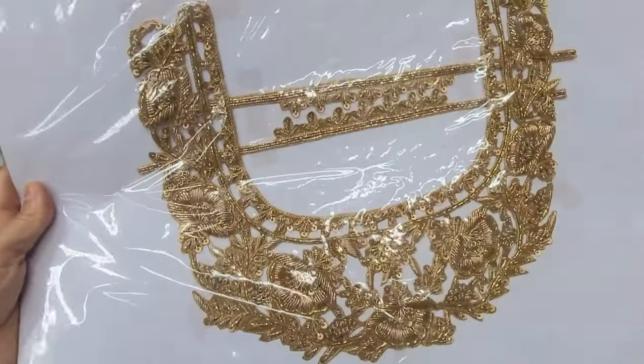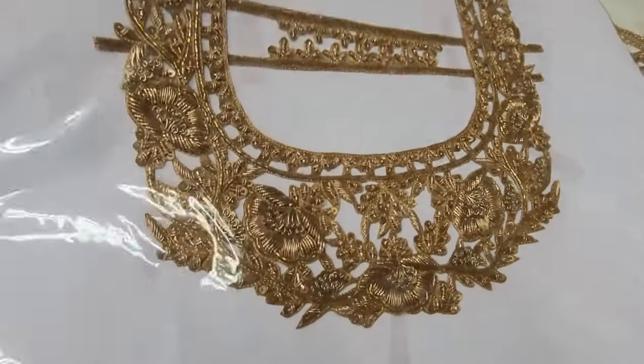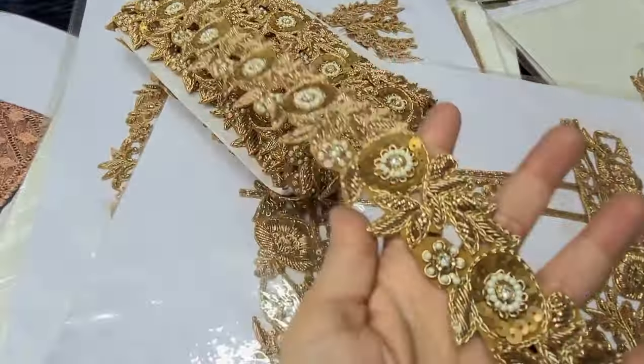If you don't have handwork, you can put this patch on the same way. It looks good on the suit — it will look like you have done handwork with your own hands.